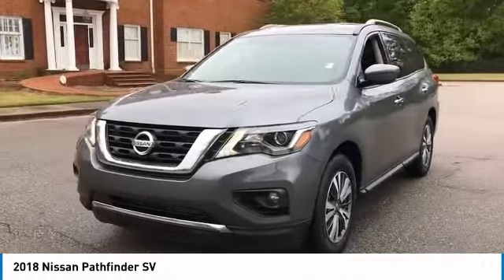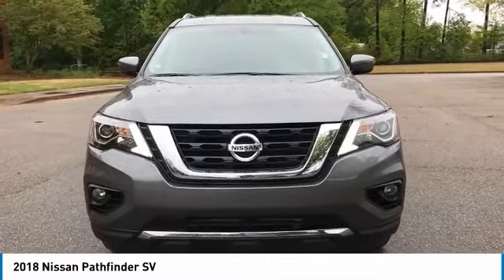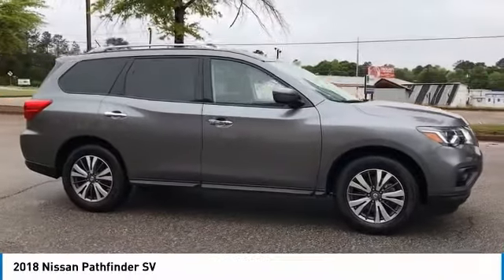Power steering, driver airbag, adjustable steering wheel. If affordable style and reliability are what you're looking for, this vehicle couldn't be more perfect. Drive it today.